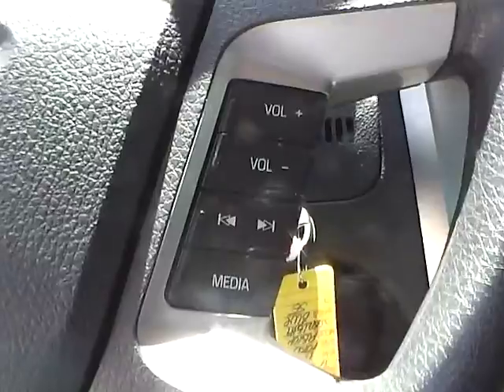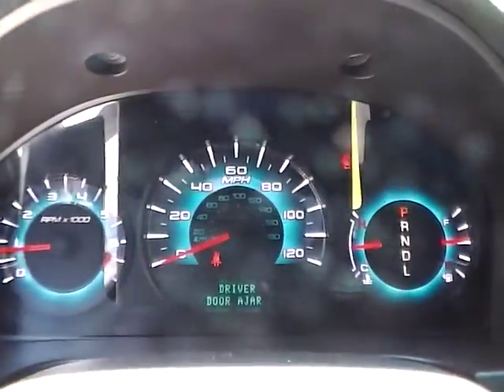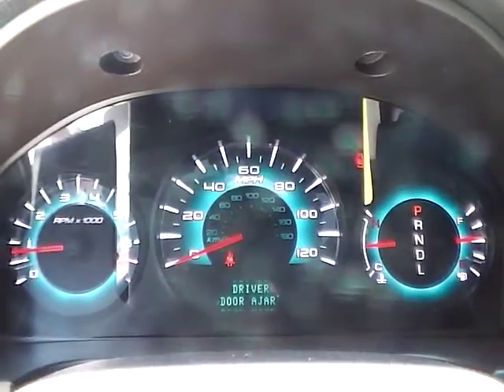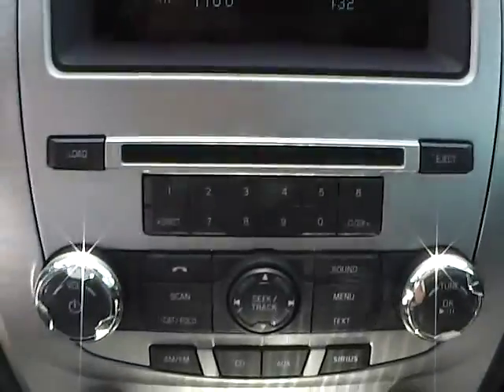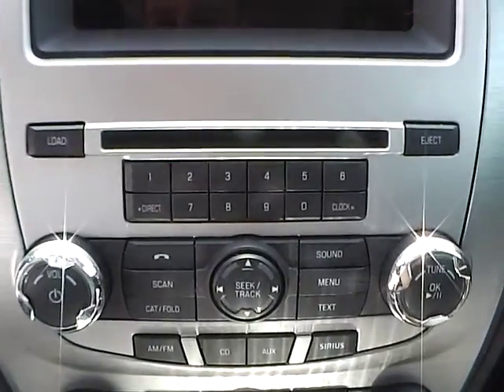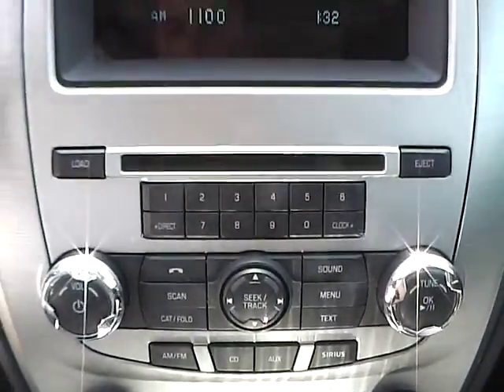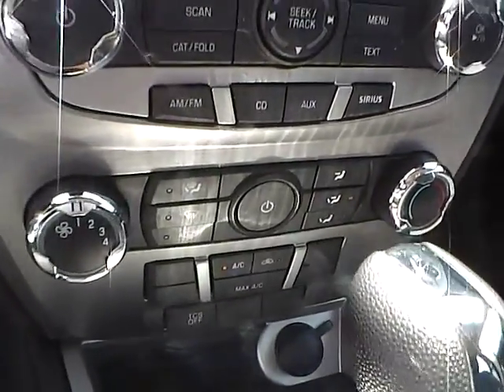Audio controls are on the steering wheel. We also have a well-lit gauge cluster. For the center console, we have an AM/FM CD player with CD changer and Sirius satellite capabilities. We also have climate controls.